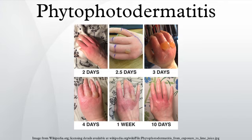Phytophotodermatitis, also known as Burlock dermatitis or Margarita photodermatitis, is a chemical reaction which makes skin hypersensitive to ultraviolet light.